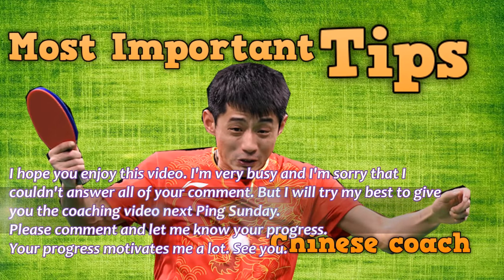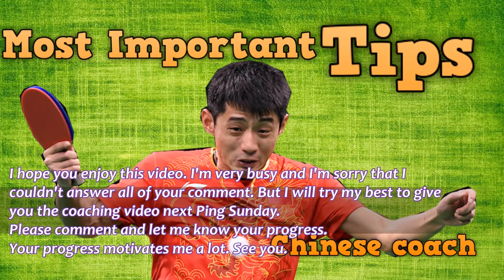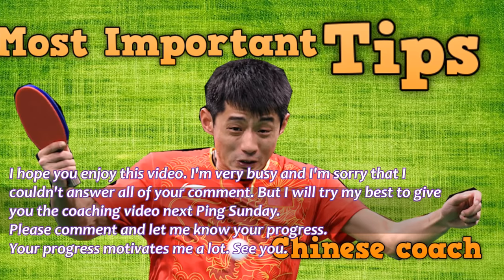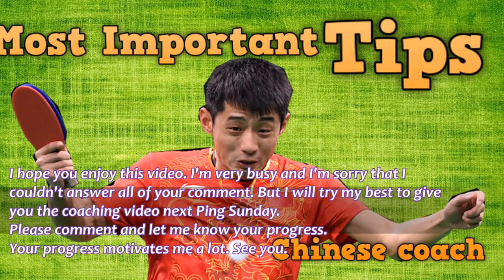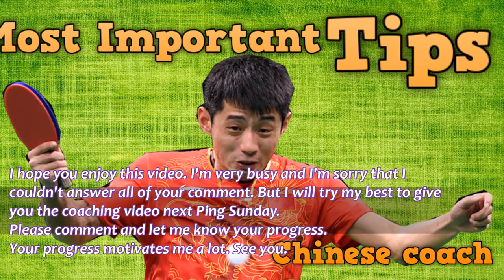I hope you enjoyed this video. I am very busy and sorry I couldn't answer all your comments, but I will try my best to give you a coaching video next Pink Sunday. Please comment and let me know your progress — your progress motivates me a lot. See you.